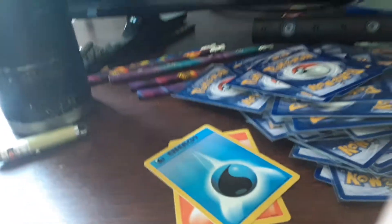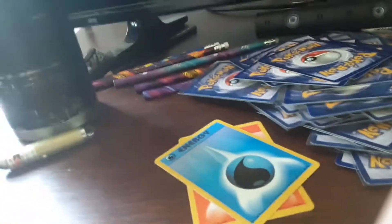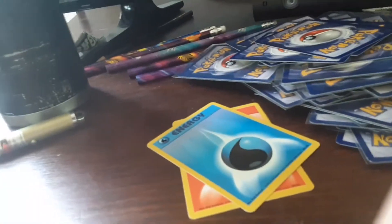We did not complete the set just yet, which means I have to buy another lot to try to get more of it, because now we're at like 70 cards in the collection.